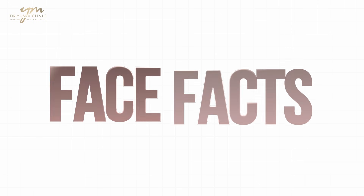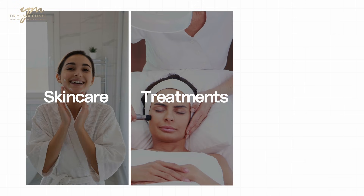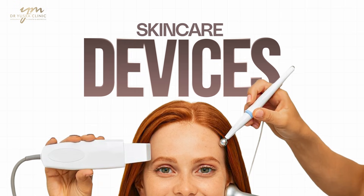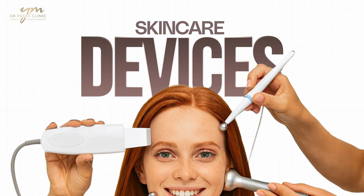Hi everyone, welcome back to Face Facts by Dr. Yustra. On this YouTube channel, I teach you everything you need to know about the aesthetics and wellness space. We talk skincare, we talk treatment, we talk wellness, but most importantly we talk truth. I like to separate facts from fiction and trends from truth. And on today's video, I'm going to cover the latest best devices that you can get your hands on in the Black Friday sales.